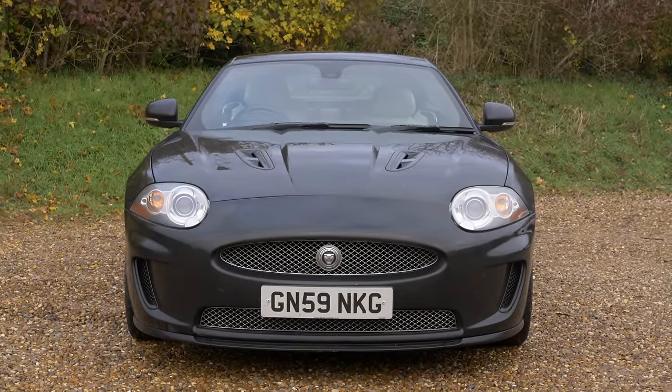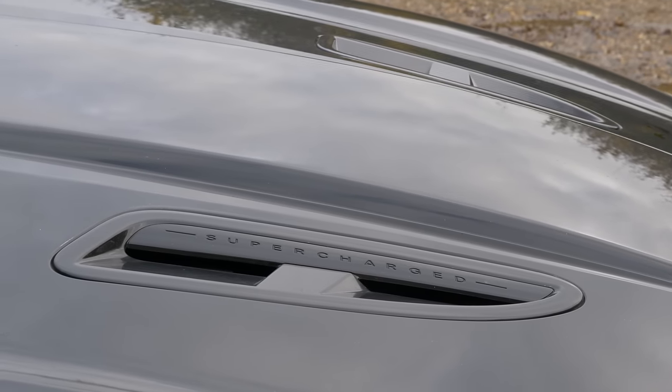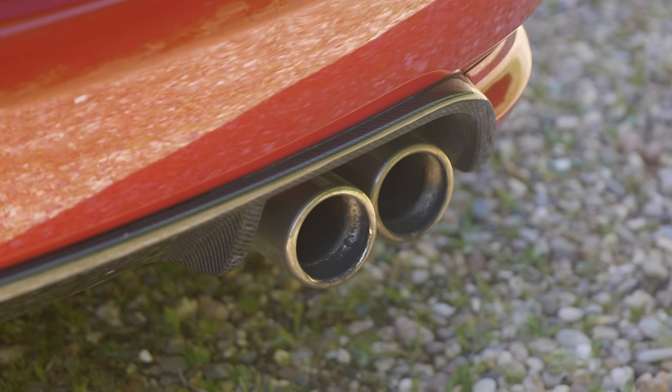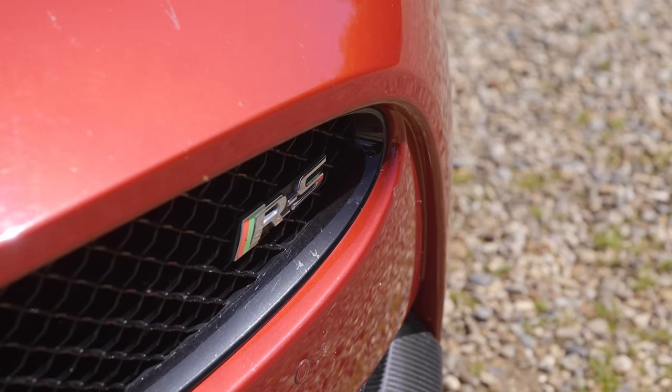I want the XKR. And then you start going, well, if I'm going to spend that much, I might as well spend a little bit more and get a facelift one. And then before you know it, your six and a half grand car has morphed into a 45 grand XKR S.